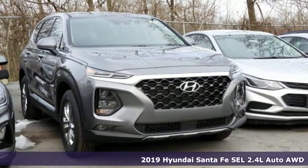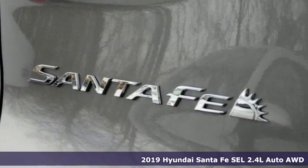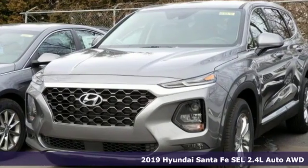Here's a new 2019 Hyundai Santa Fe. You need room, you crave capability, and you also want fun. Yes, you can have it all with this SUV.